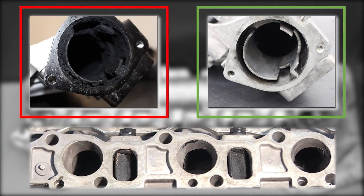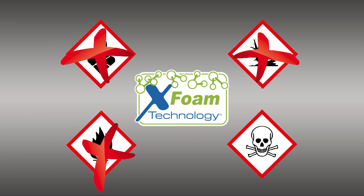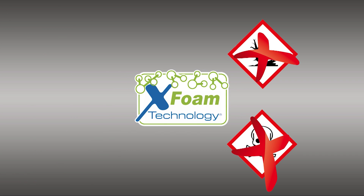Cost-effective repair and health benefits for the user. Water-based TUNAP X-Foam technology is free of solvents and N-hexane and is non-combustible.